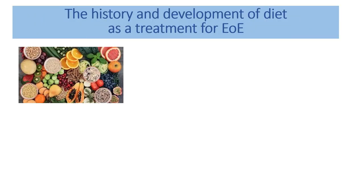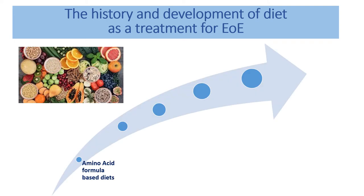The diets we use in EOE have evolved quite a bit over time. We first knew that food had a role back in the 1980s, when patients were placed on special amino acid formula-based diets — limited or no food at all, exclusively drinking these formulas or having them through a nasogastric tube. Around 90% of patients could go into remission with their EOE on these formulas. However, these formulas don't taste great and it wasn't easy for people to stick to them long-term.